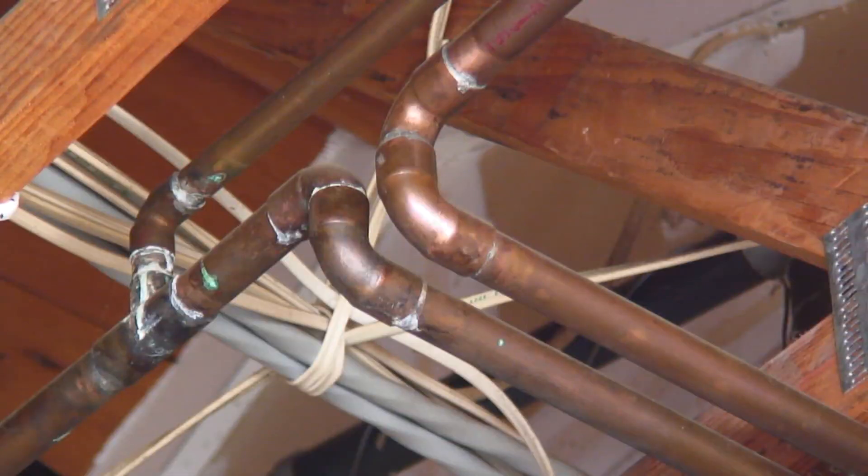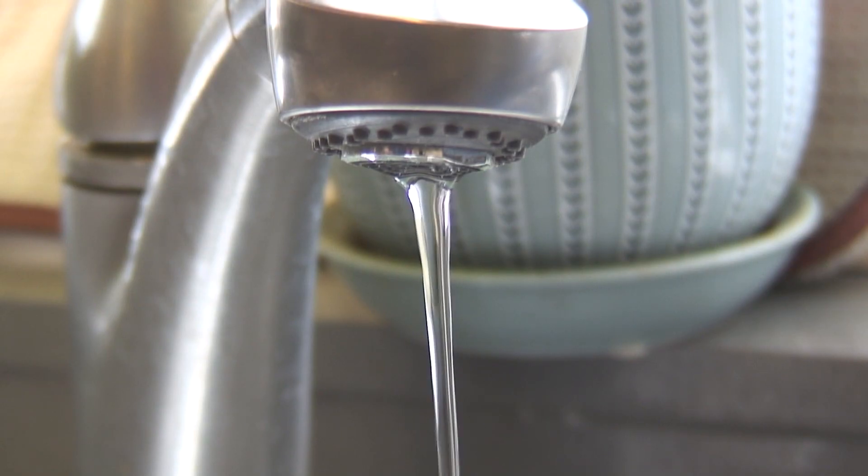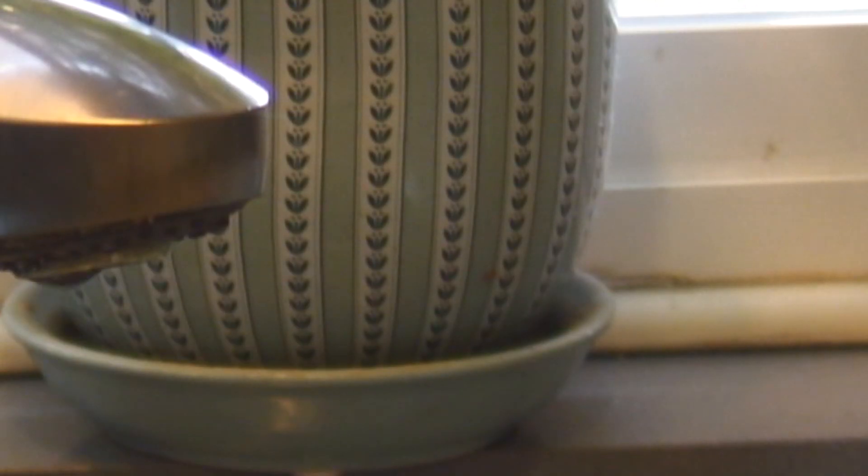The correct amount of water pressure makes your plumbing work. Adequate water pressure pushes water through the pipes when you open a tap. When the pressure is too low, the tap response is weak and sometimes disappointing. However, water pressure that is too high can result in leaks and dripping faucets.